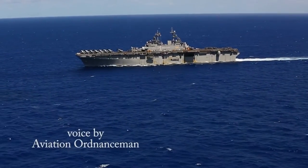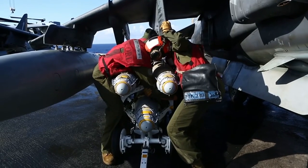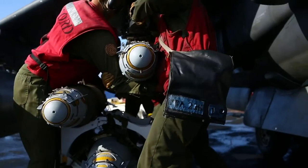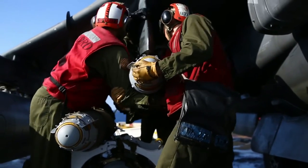The name of this operation is Odyssey Lightning. My responsibilities as a team member are to spray down the bomb and make sure that the bomb is ready to go to be put on the aircraft.